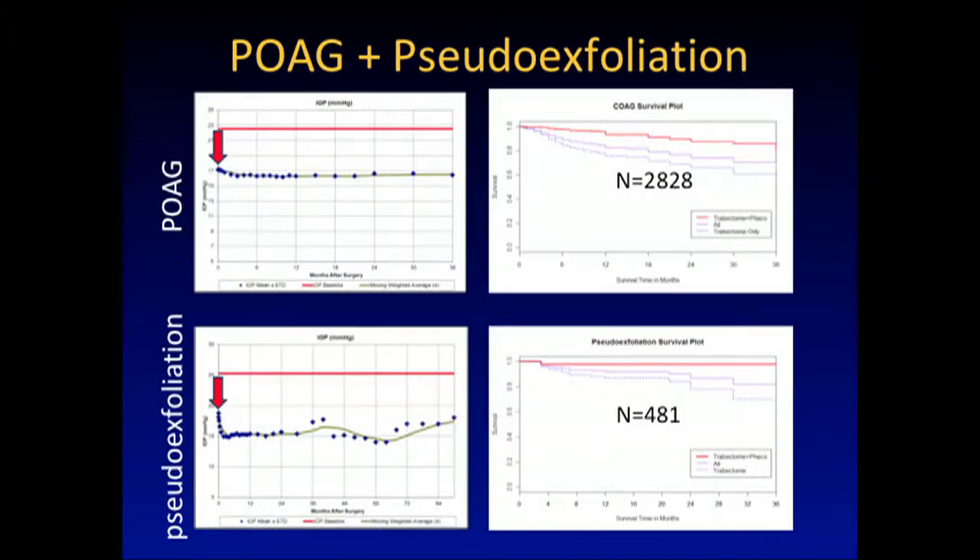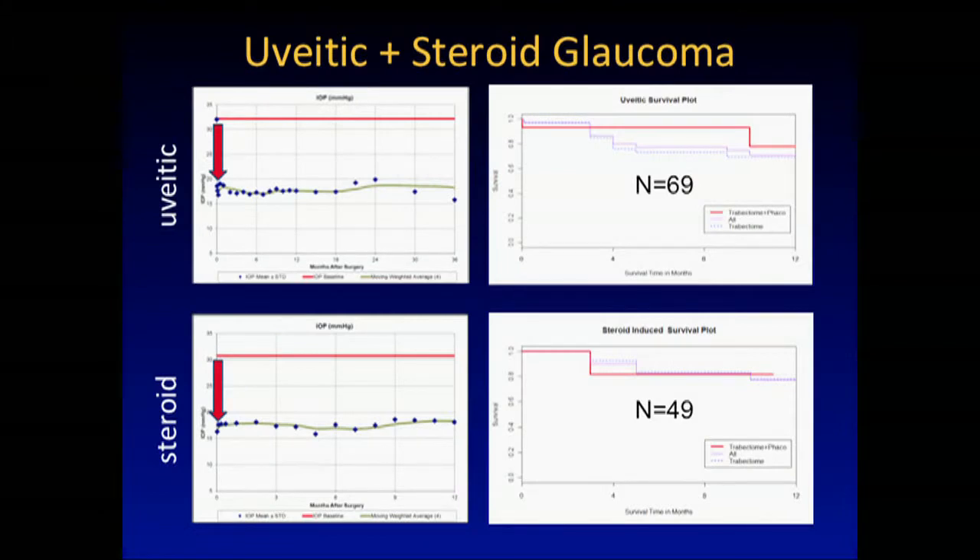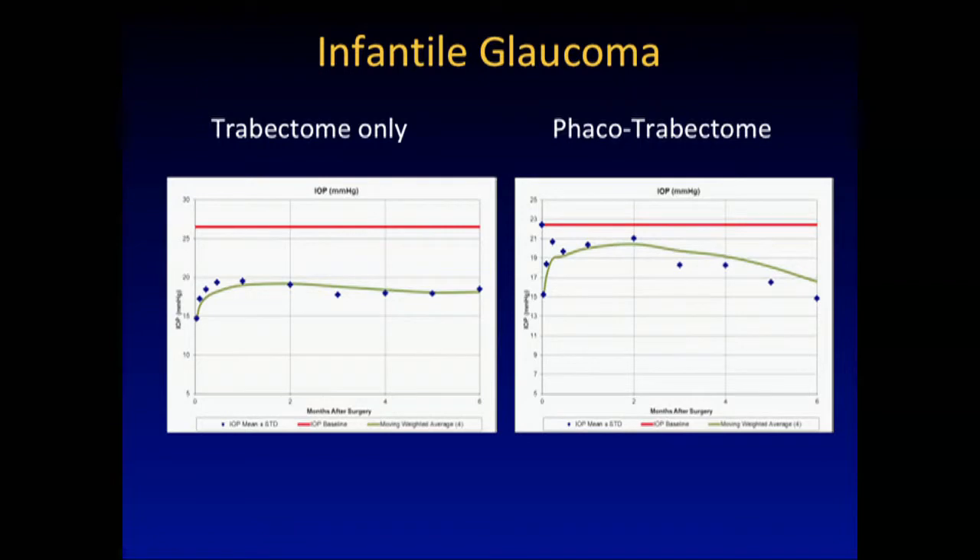How does it work with pseudoexfoliation? It works well — these are global data, not just my data. It's a mature technique; it's been around for eight years now. It works in uveitic glaucoma — 69 patients here. Steroid-induced glaucoma shows a dramatic drop — 49 patients. Does it work in children? We think it does. We're now doing it at our Children's Hospital because it's an easy surgery and removing the trabecular meshwork tissue is elegant. We want to compare this to goniotomy.